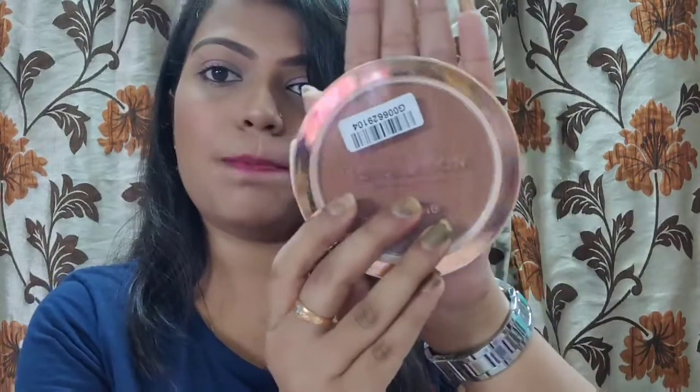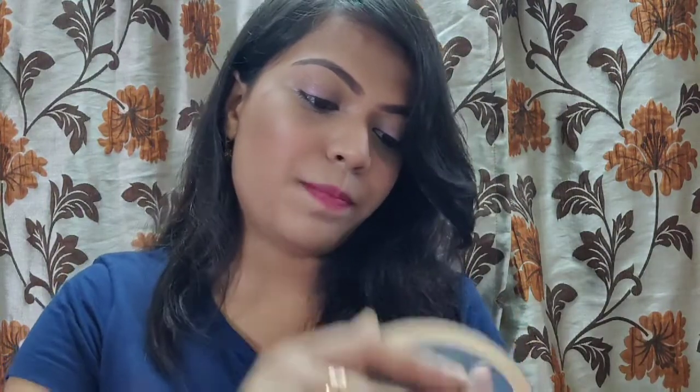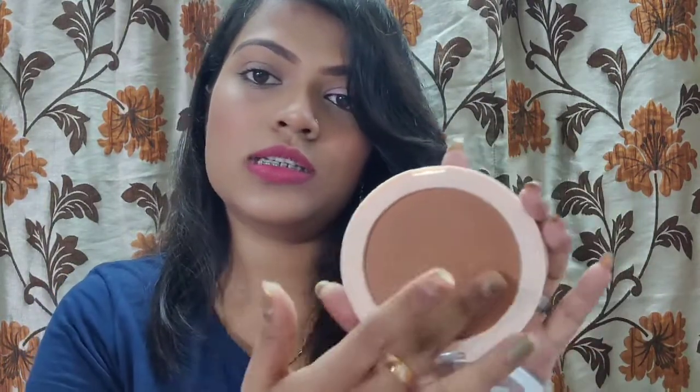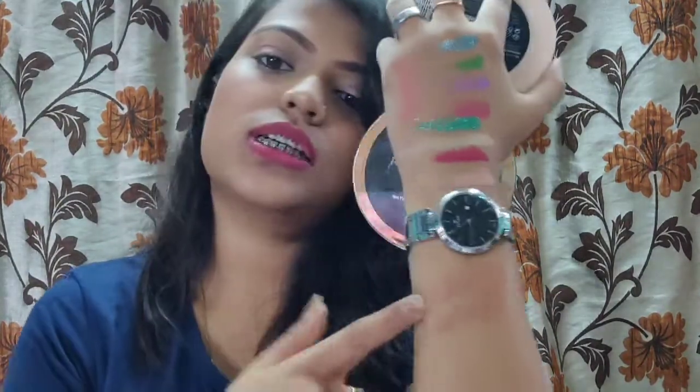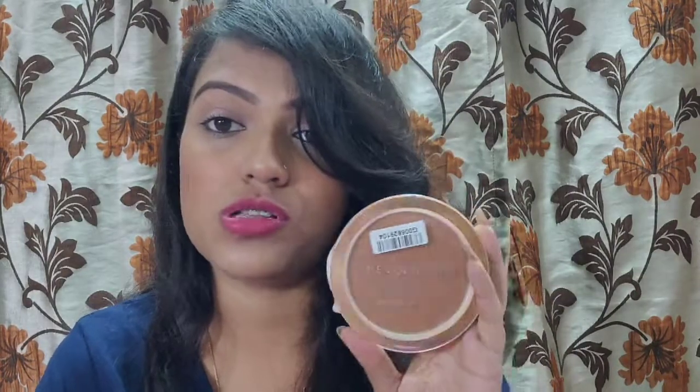The second non-PAK product is a bronzer from Makeup Revolution — just look at the size of this pan, it's bigger than my palm! It's an incredibly soft, buttery bronzer. The shade is a little dark for my skin tone but for a bronzer that's fine. The formula is amazing — so soft and buttery. I haven't used it yet but I love it already.